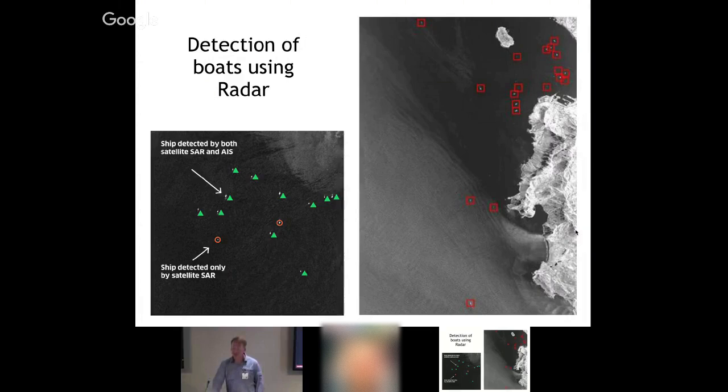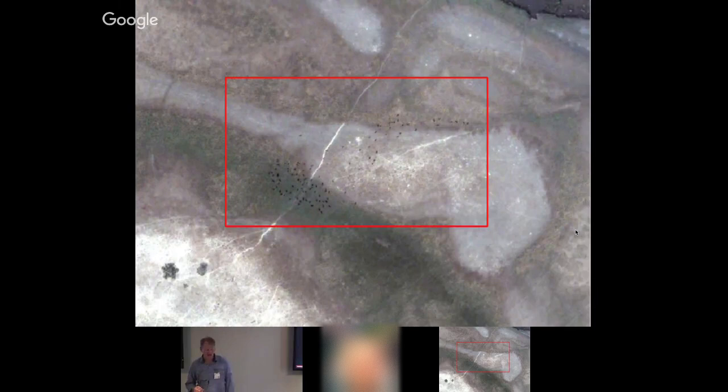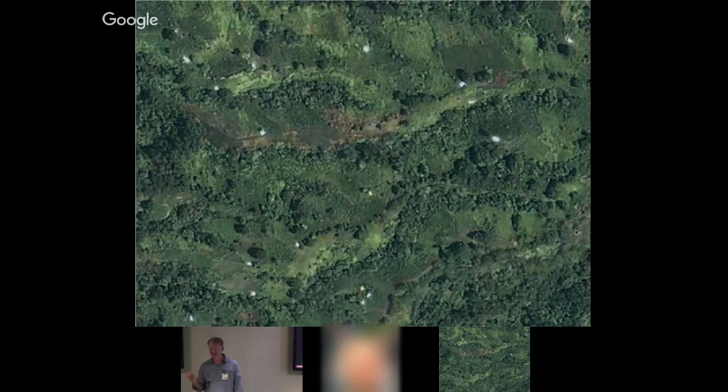Radar can also be used to detect boats — they're corner reflectors, so you can send radar down and easily pinpoint them, which has been helpful for illegal fishing detection. Lidar, which uses lasers sent from a plane, can penetrate through vegetation. This is actually in Kruger National Park, where they're mapping the distribution of termite mounds. The resolution of satellites is becoming very fine — we're actually able to do a census on wildebeest from space.